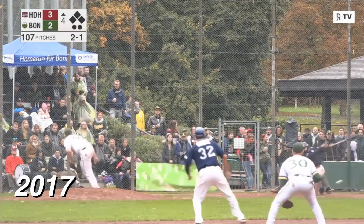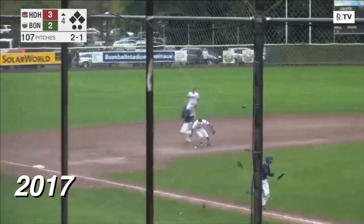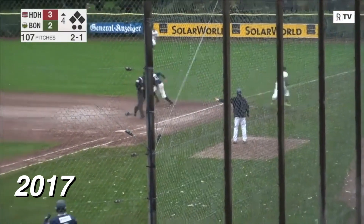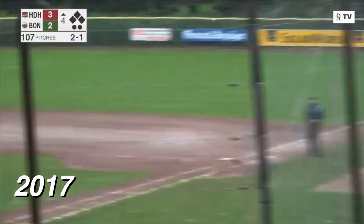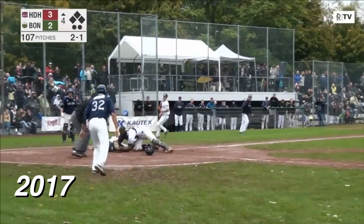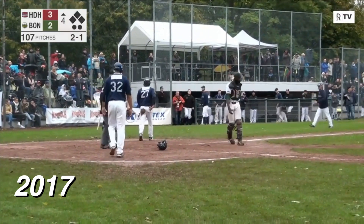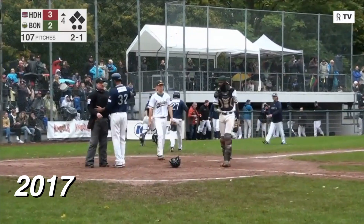And the pitch — a ground ball to the left side, it is off the glove of Lamb Hunt, he picks it up, throws to first, and his throw is wide. One run is in, two runs are in. Wilhelm has to go get the ball. They're waving Petsche around — Wilhelm from his knees throws to the plate, it is in time. Petsche is out, but two runs have scored, and Heidenheim leads 5-2.